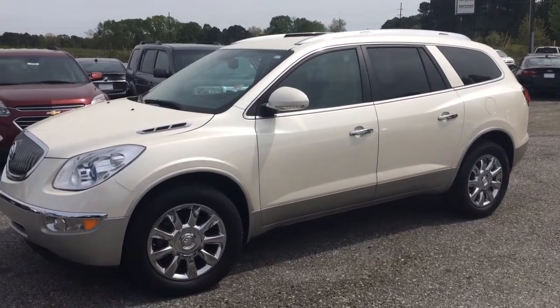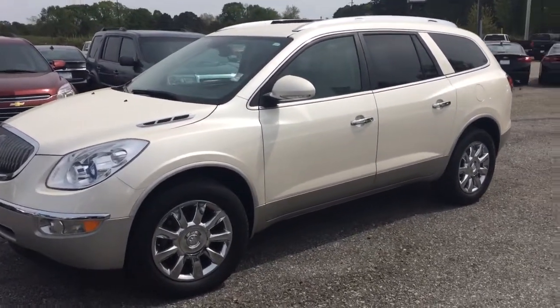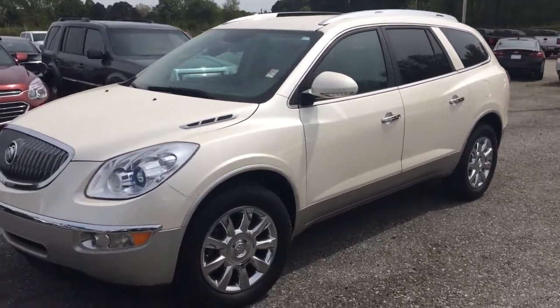Hey Alex, Brandon Rutherford here at Jimmy Britt Chevrolet. I'm going to give you a quick walk around of the 2012 Enclave you inquired about.